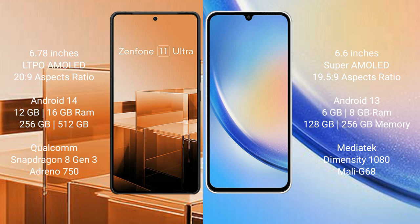Asus Zenfone 11 Ultra comes with 12GB and 16GB RAM, and 256GB and 512GB internal storage. It features the Qualcomm Snapdragon 8 Gen 3 processor.